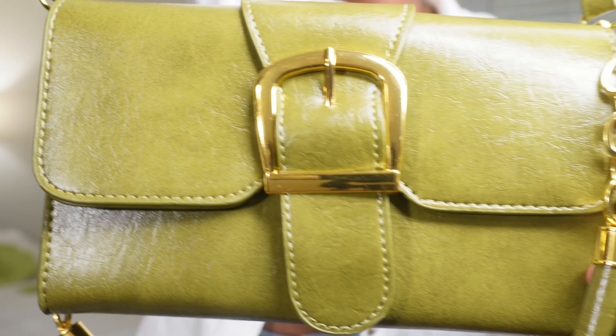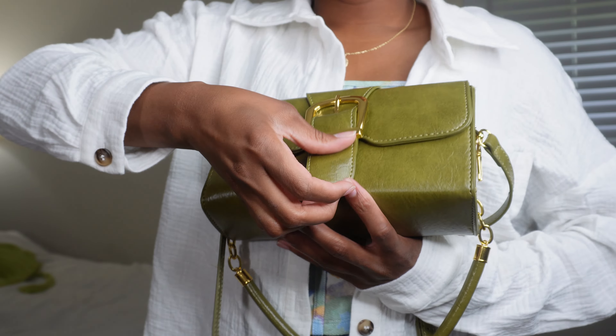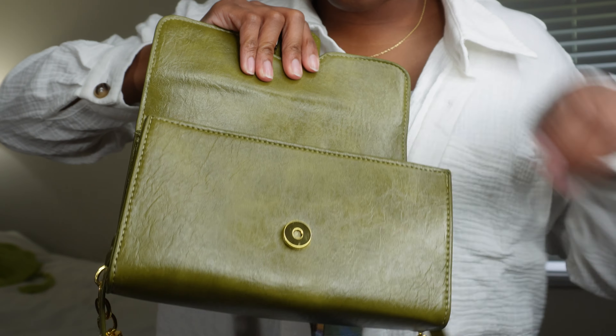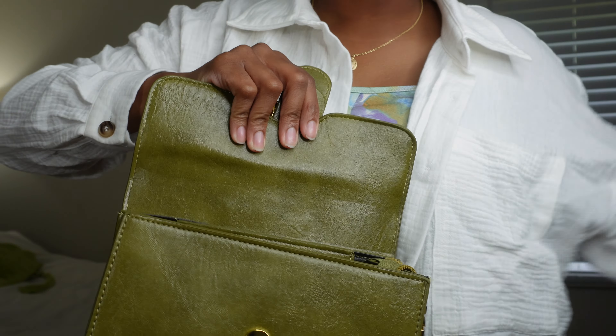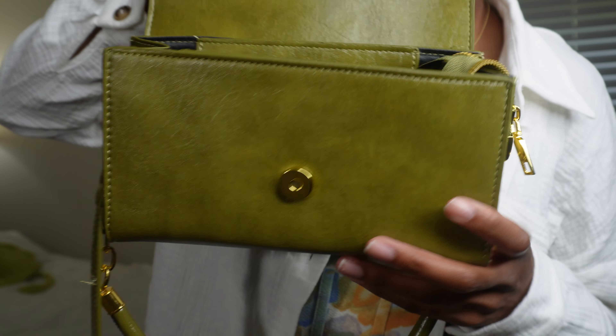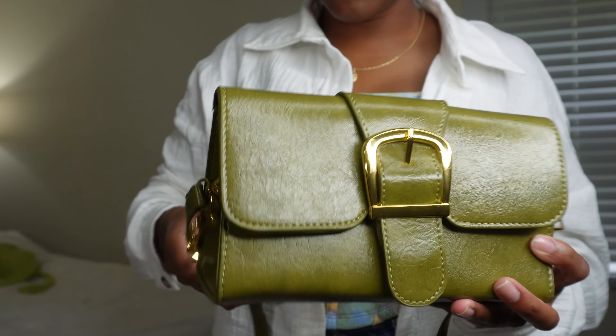This is like the purse of the summer for me — I love it and I love this color. So here it is, we've got a buckle situation going on there, and then you open it — this is how it looks on the inside.